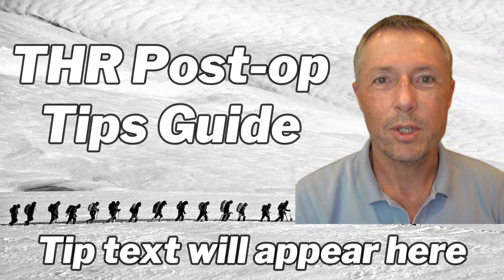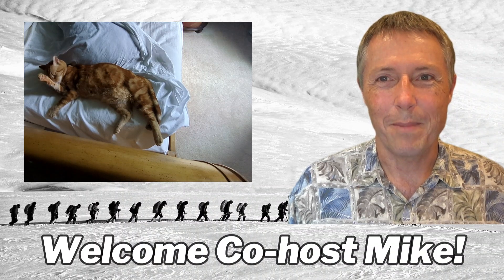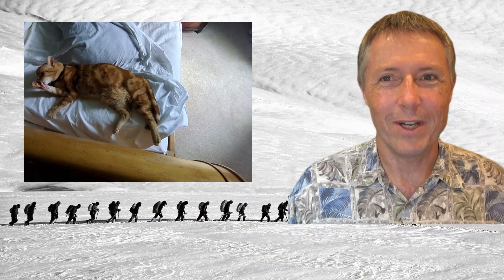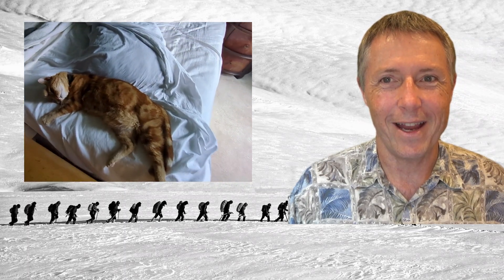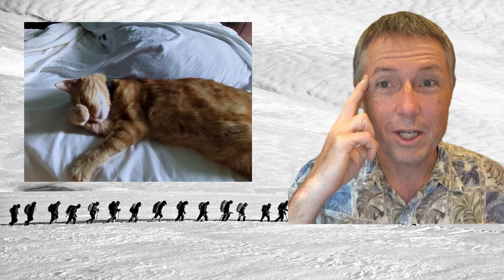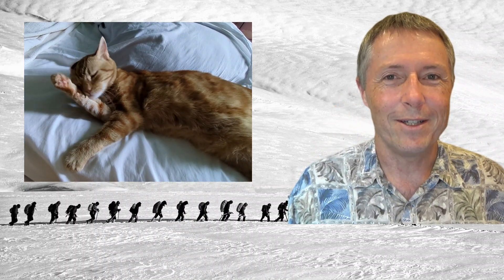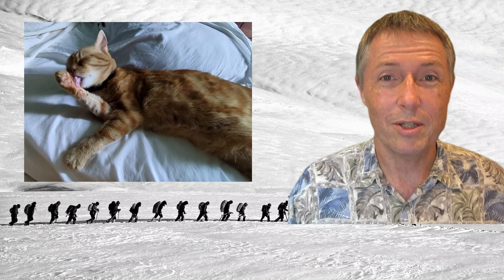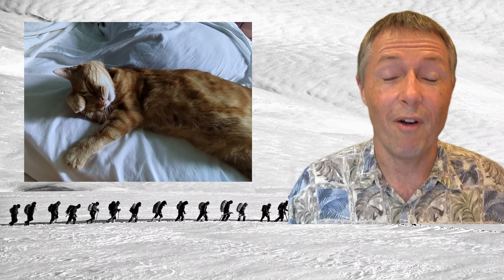Welcome to this comprehensive guide of post-operative tips for total hip replacement surgery. Welcome to my co-host, Mike the Cat. I know some of you would have been disappointed if Mike wasn't part of this video, so he's here with us today, and he's telepathically sending me some messages that he'd like me to share with you.